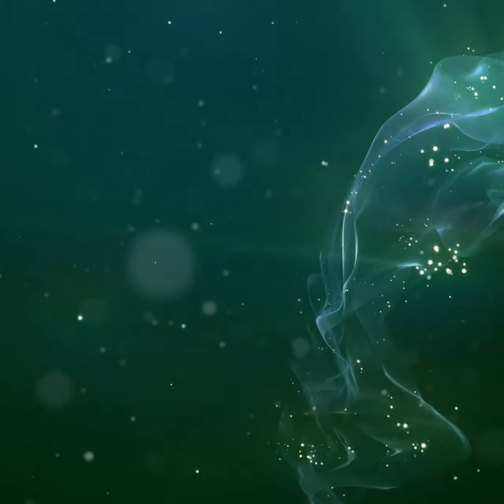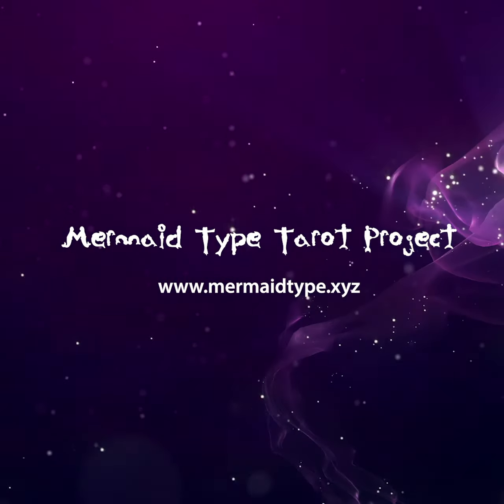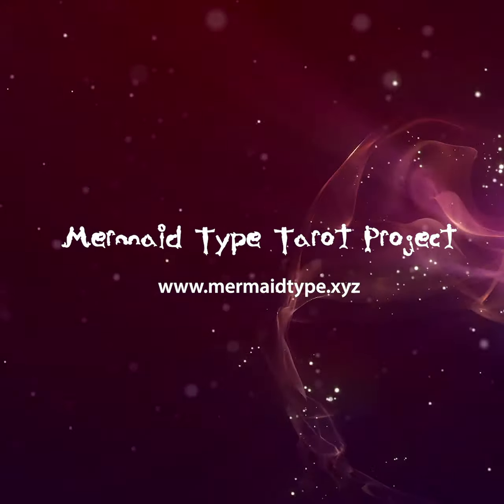I hope you have enjoyed the mermaid type tarot this week, and subscribe for more updates.